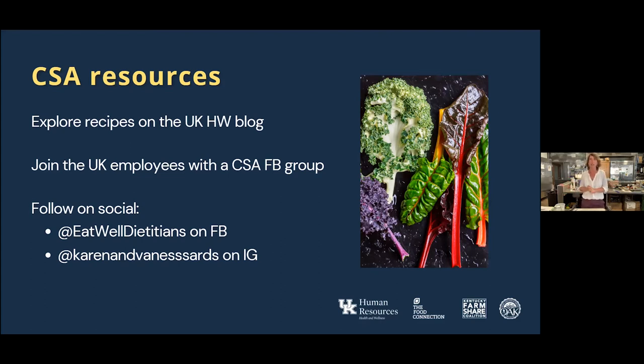You can also follow Eat Well Dietitians on Facebook, where we post nutrition resources — not just recipes, but also evidence-based nutrition guidelines and other things I think people might find interesting.